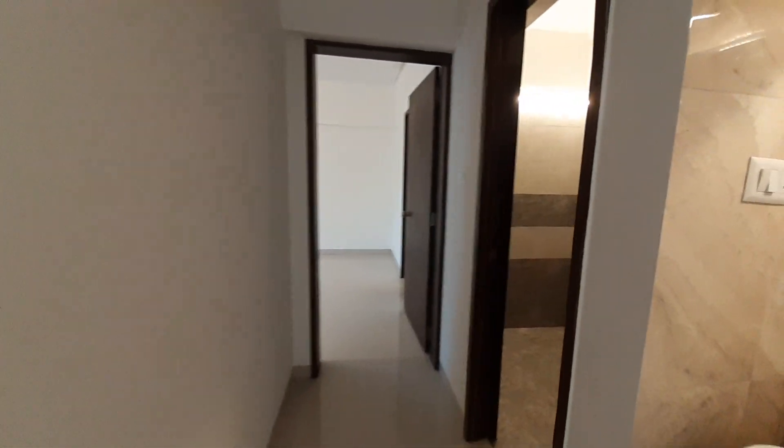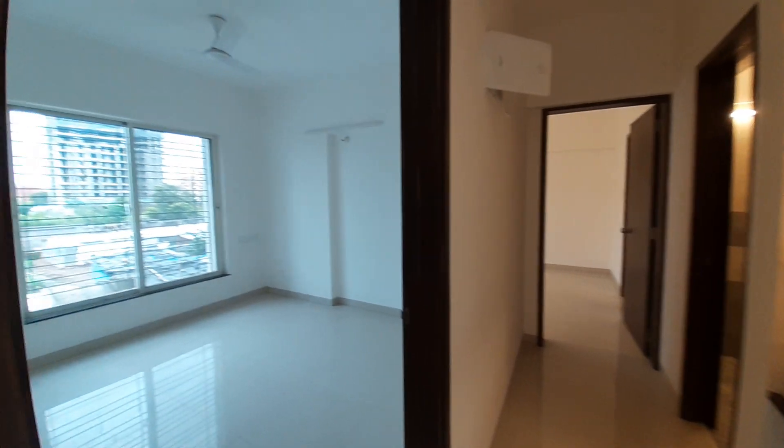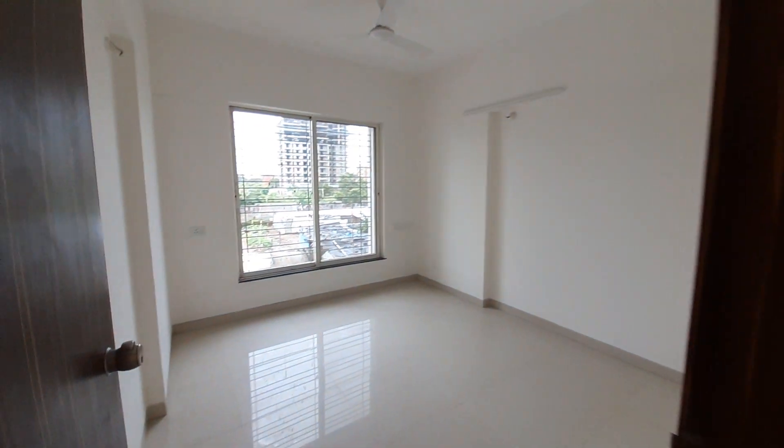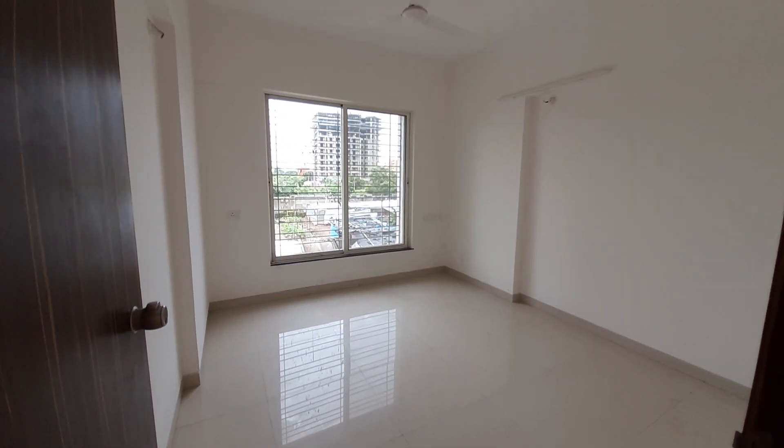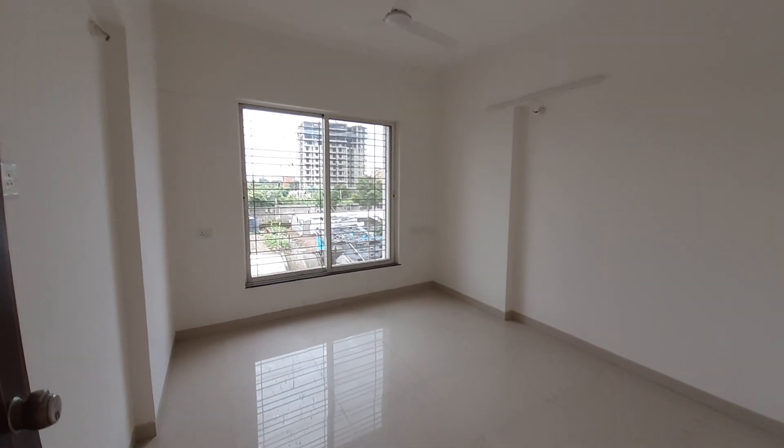Let me go back and show you the first bedroom. This is the first bedroom and the size is approximately 11 feet by 10 feet — a standard size bedroom space.